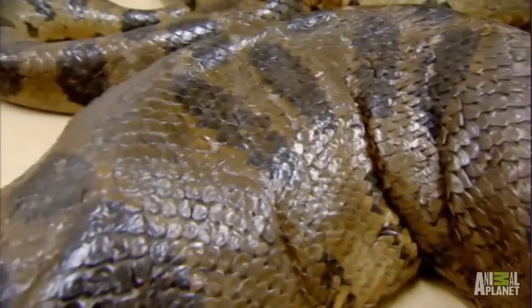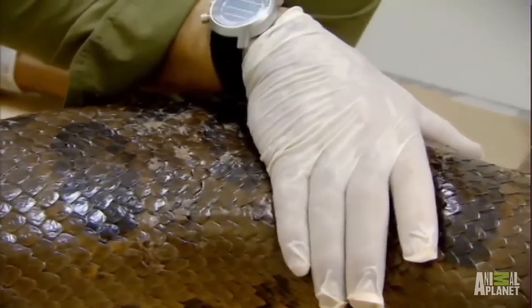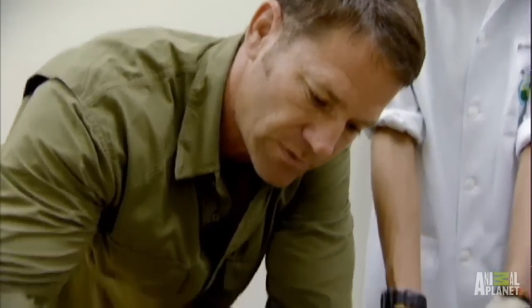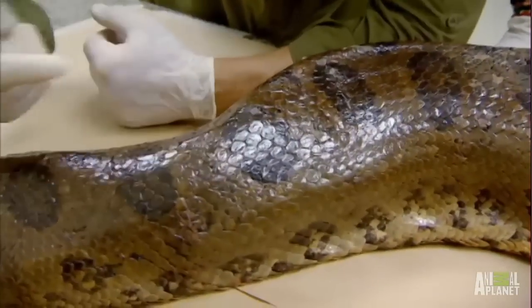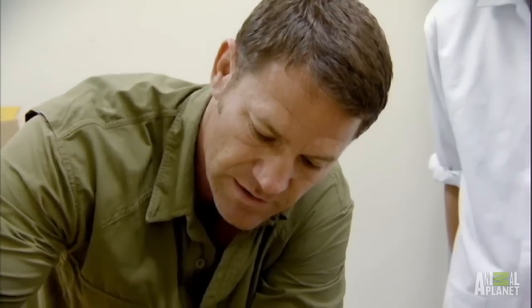This snake has no internal injuries. It's a great chance to see how the scales move its massive bulk. All of them overlap, as you can see here, and point backwards. That means it has much less friction as it moves along the ground or through the water.